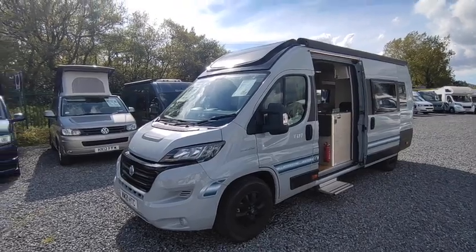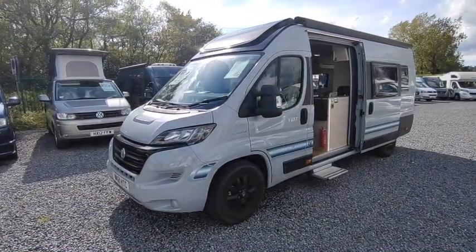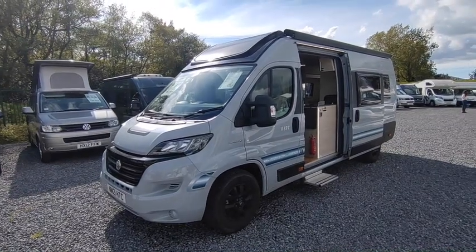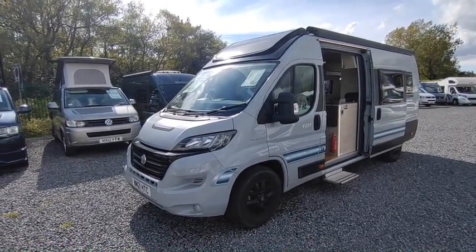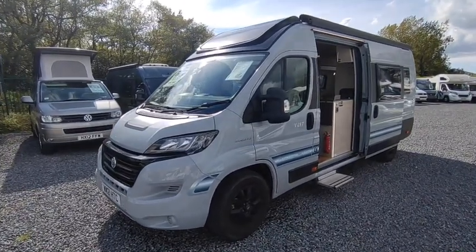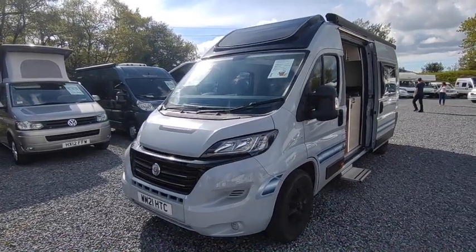Hi, this is Highbridge Motorhomes Devon Branch. On this glorious King's Coronation Day in May 2023, we're doing a video on some of our freshly arrived stock. We've had some really nice stock just come in while it's a bit quiet and everyone's having barbecues.